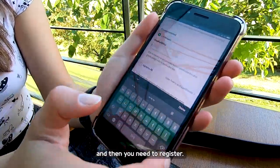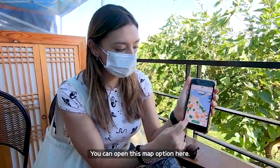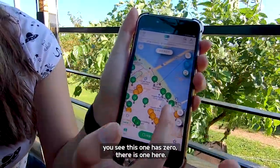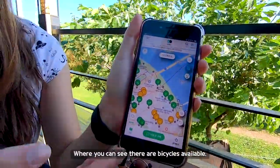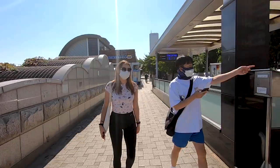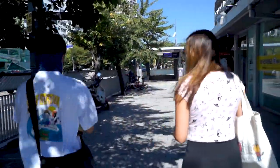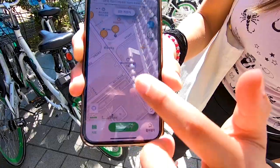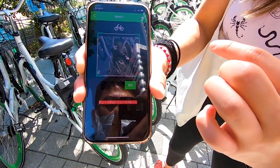Then you need to register. In the application, you can open the map option here. It will change to Korean, but you can see all the places on the map where you can find the bicycles. You see these ones have zero available, there's one here and there's zero there. You press on the button and move to a place where bicycles are available. When you find the bicycle you want to use, you press here and you can scan a QR code.